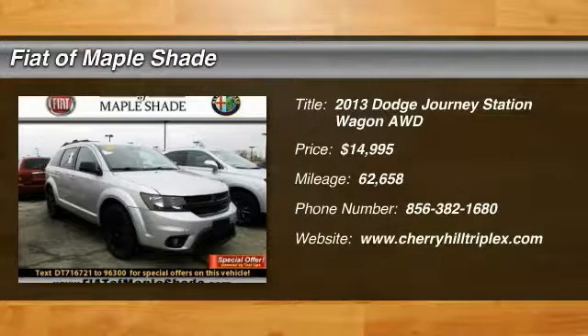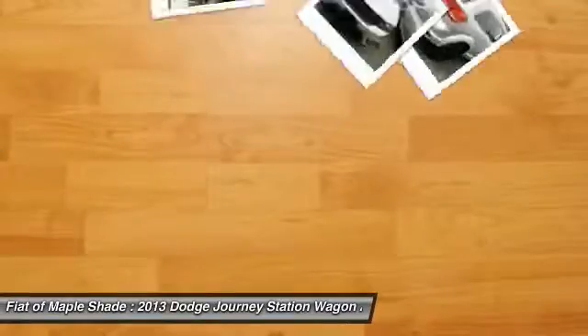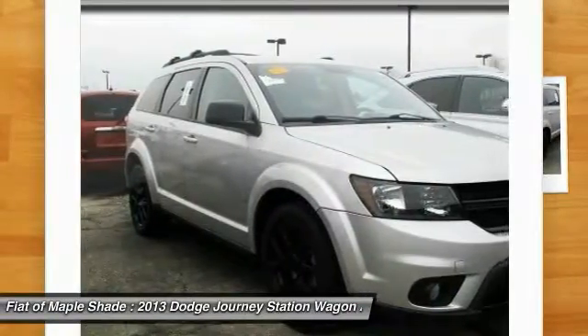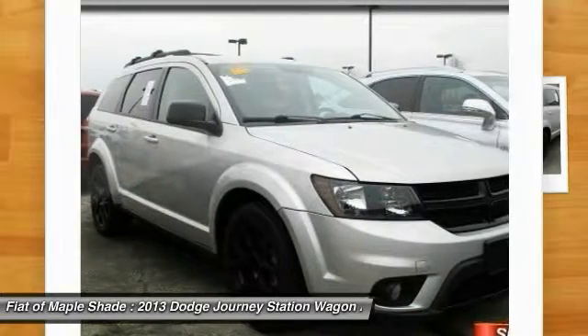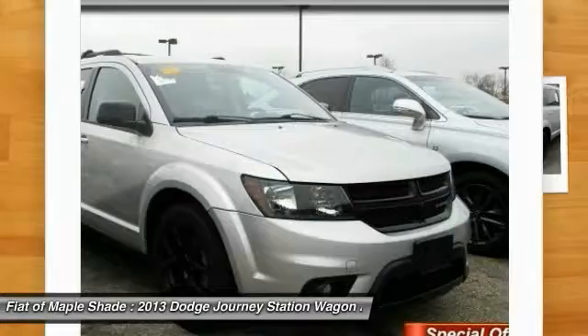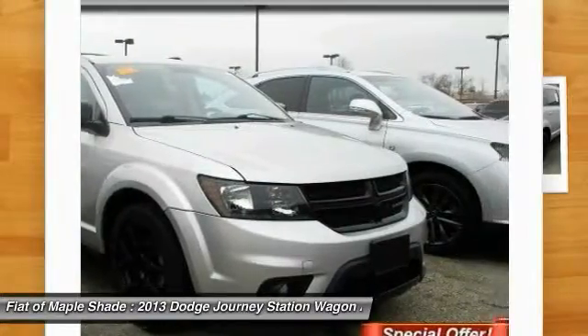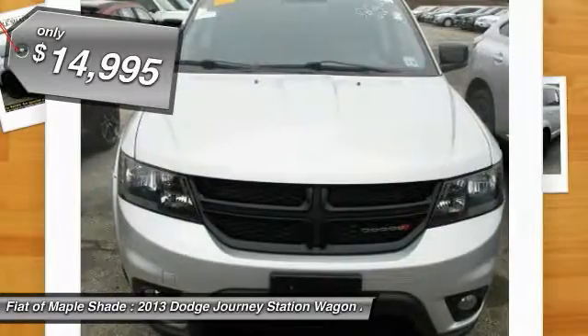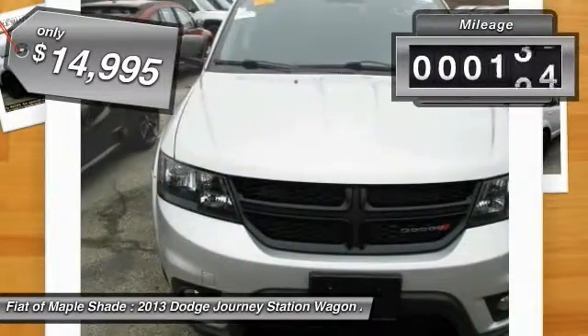The 2013 Dodge Journey combines the practicality of an SUV with the comfort of a car, all while boasting a style all its own. The Journey's optional third row seat, along with innovative features like a chilled beverage cooler and in-floor storage bins, make it a good and affordable alternative to a traditional minivan, priced below $15,000.